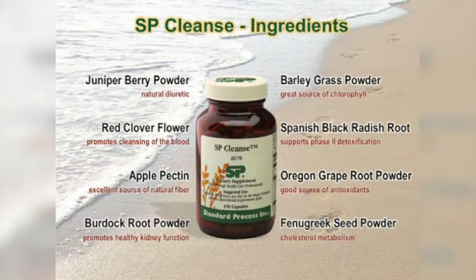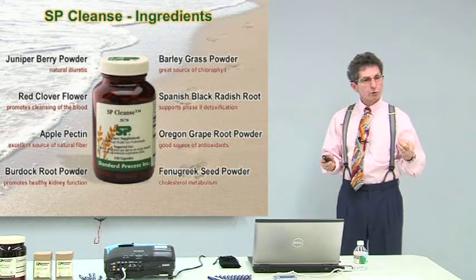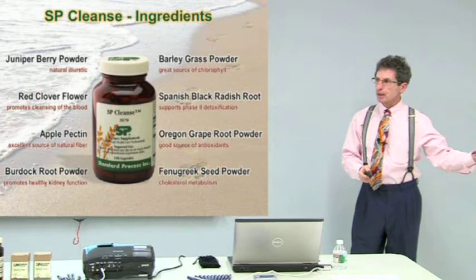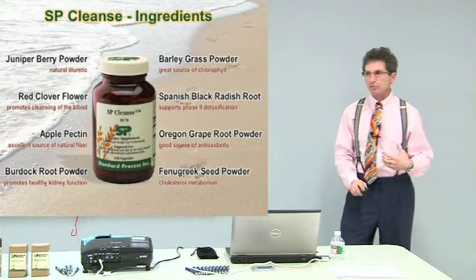SP Cleanse contains juniper as a diuretic, red clover for the kidneys, and apple pectin, which is great for your intestines as a prebiotic. There's current research suggesting that your bacterial flora may actually be more a reflection of the foods you eat — what nutrients you provide for certain microorganism strains — rather than just what probiotics you take. Apple pectin is really good for certain microorganisms, so the food you eat actually drives your intestinal flora.